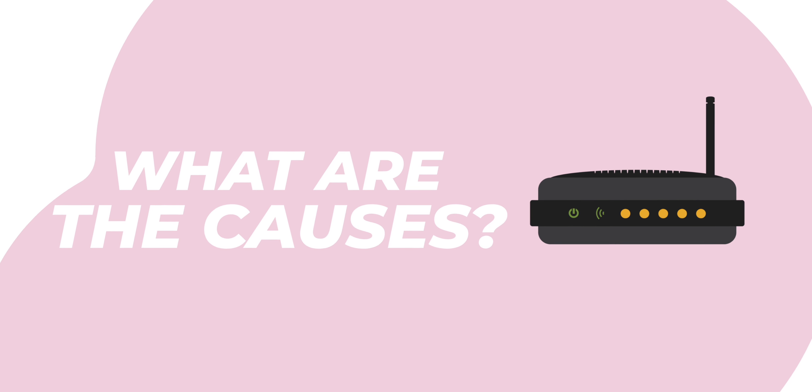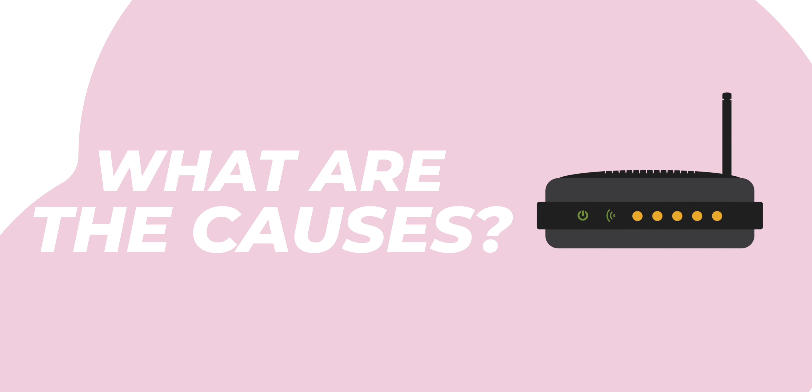So before we blame it on the ISP, let's take a step back and breathe. Now let's try to identify what's causing these issues, because as they say, for every problem there is a solution.